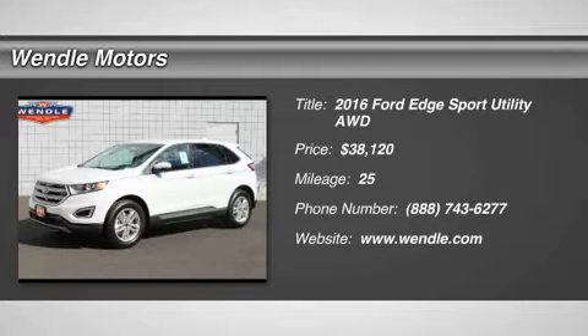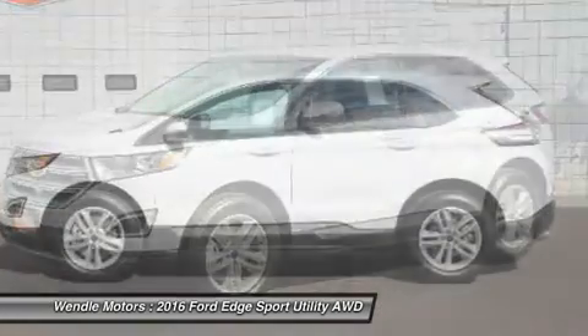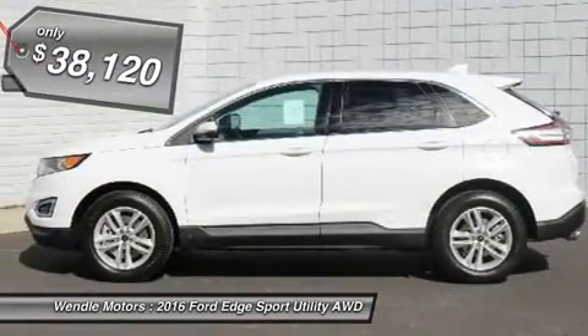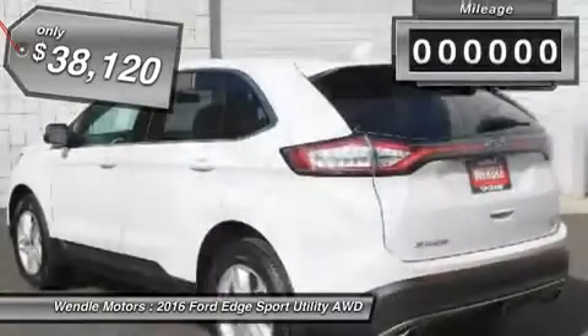Price to sell — $2,500 below MSRP. This 2016 Ford Edge SEL is Oxford White with the ebony interior, featuring a backup camera, Bluetooth, keyless start, and a turbocharged engine with all-wheel drive.